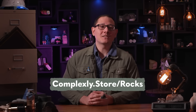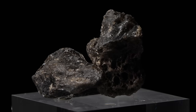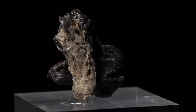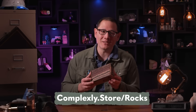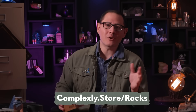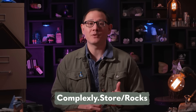SciShow RocksBox subscribers can look forward to receiving their own biomolecule escape pod when this month's sample of Darwin glass hits your mailbox. Every month, our RocksBox members receive a quality, ethically sourced mineral or fossil right to their door, along with some fun facts about your new rock. If you want to learn more, you can head over to complexly.store.rocks or use the link in the description to sign up for the waiting list.